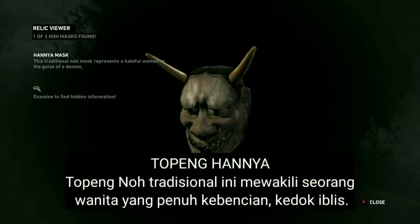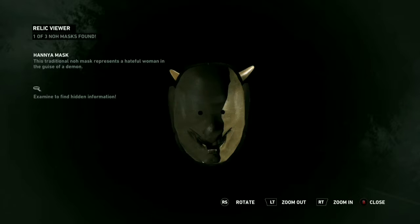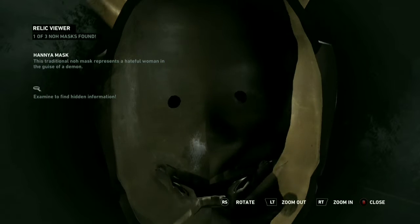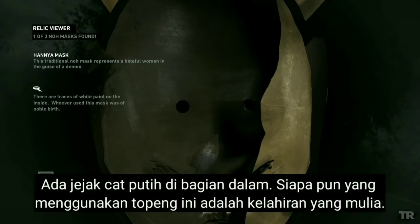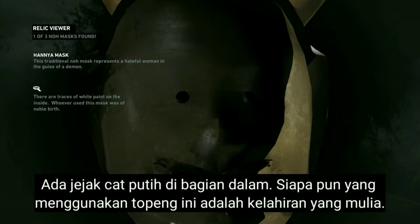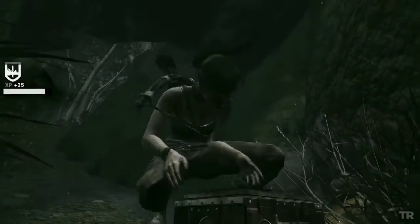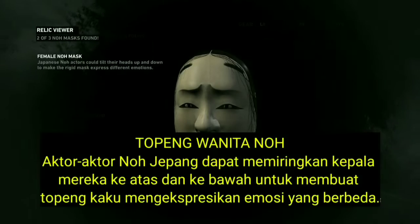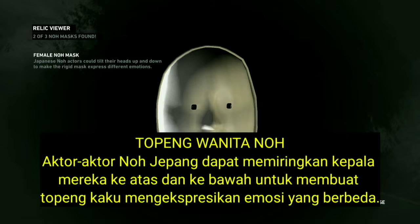This traditional Noh mask represents a hateful woman in the guise of a demon. There are traces of white paint on the inside — whoever used this mask was of noble birth. Japanese Noh actors could tilt their heads up and down to make the rigid mask express different emotions.